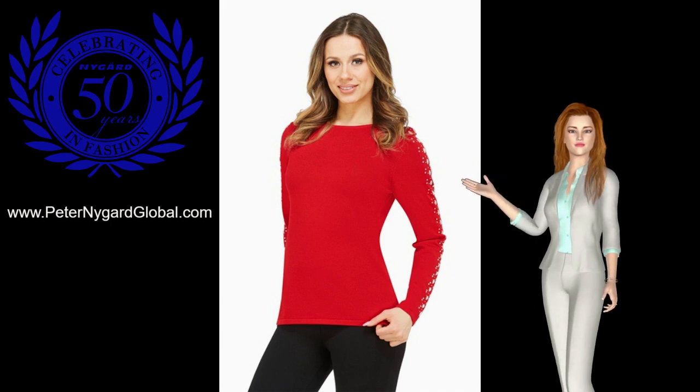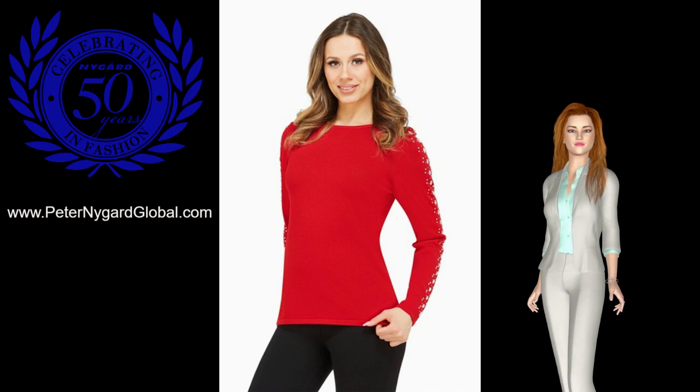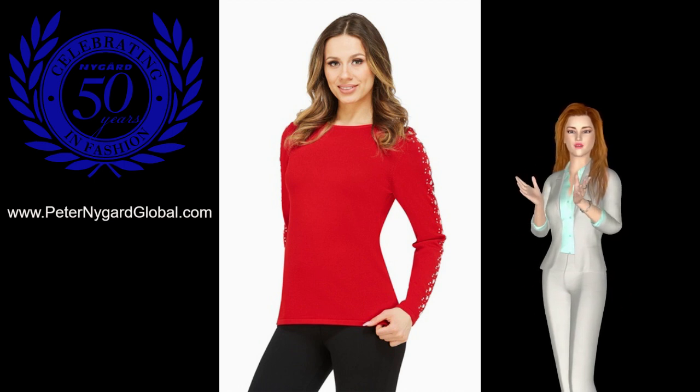This sweater is a new release in the Peter Nygard Iconic Glamour Collection. It's a knit pullover with rhinestone embellishments on the sleeve that looks sleek and stylish.